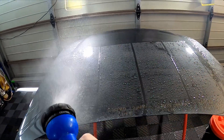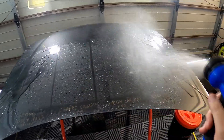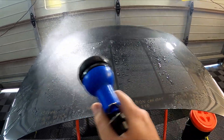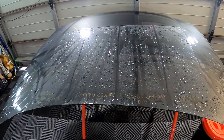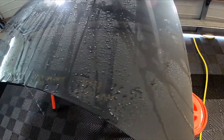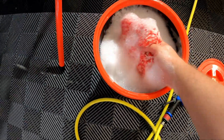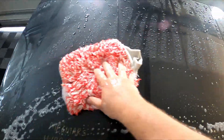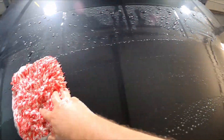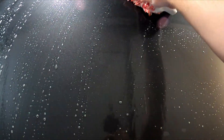After the initial rinse, it doesn't look like we got a whole lot of changes from last month's update. They are all looking nice and hydrophobic, which is definitely good to see five months in on a pretty neglected panel. We grabbed the wash mitt with Car Pro Reset in the bucket and gave it a quick wash.